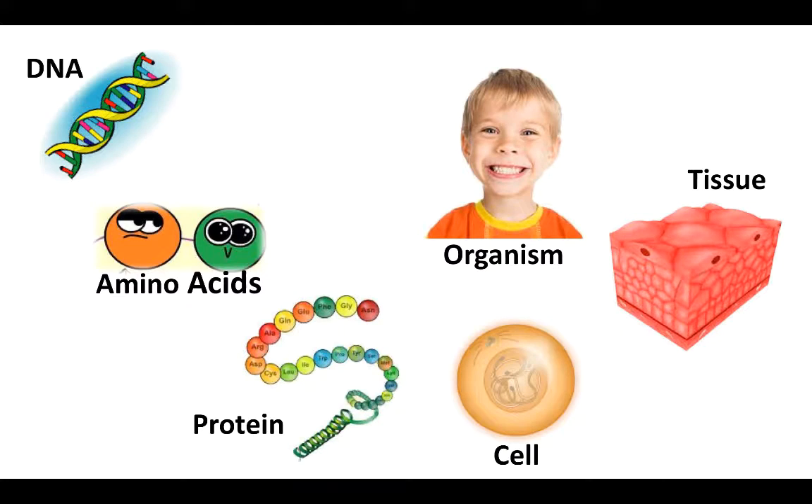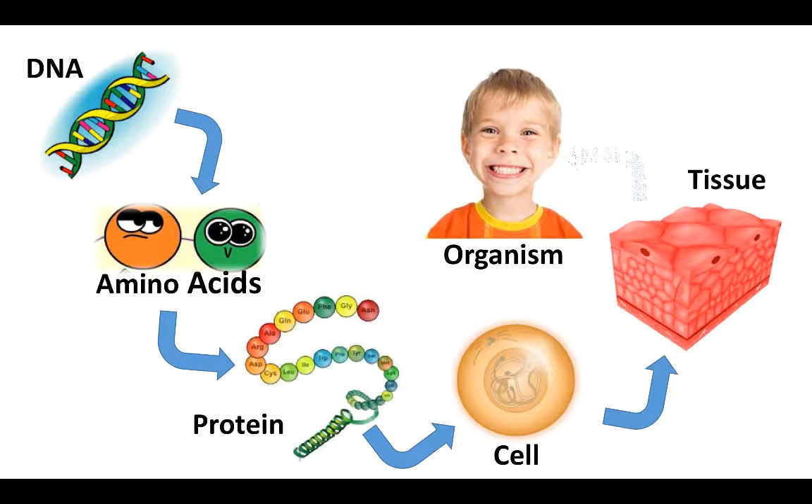DNA makes amino acids, amino acids make proteins, proteins make cells, cells make tissues, and tissues make organs. All of these combine to form living organisms like you and me.